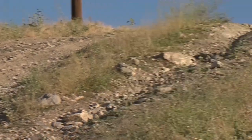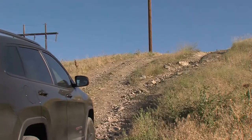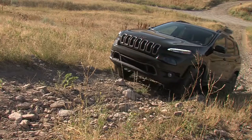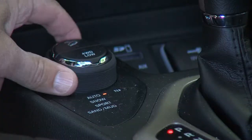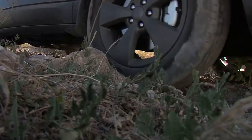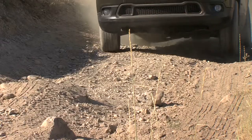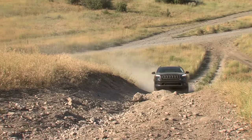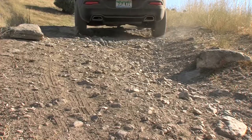Two roads diverged on a yellow hill, and sorry I could not travel both. I took the other because it was rockier and wanted wear, and with the selectable terrain knob, climbed fair. Hill descent helped my passing there. The road was less traveled because it led to a bigger hill.